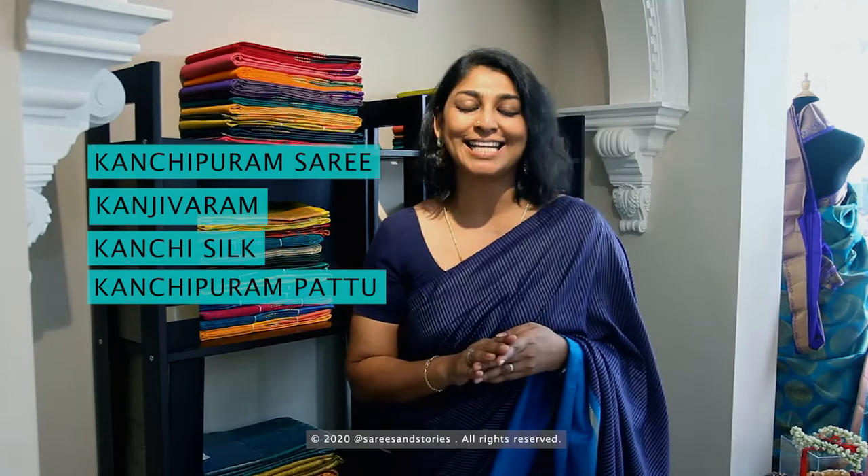Hello there, I'm Sumitra Salvaraj and this is Kanjivaram 101. In part one of the series we sorted out naming terminology: Kanjivaram saree, Kanjivaram, Kanji silk, or Kanjivaram pato all mean exactly the same thing.